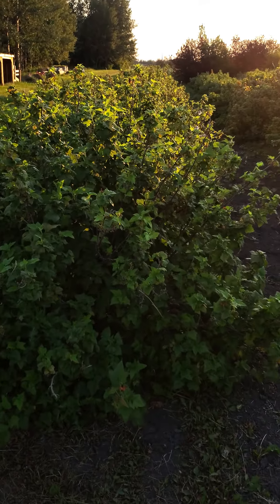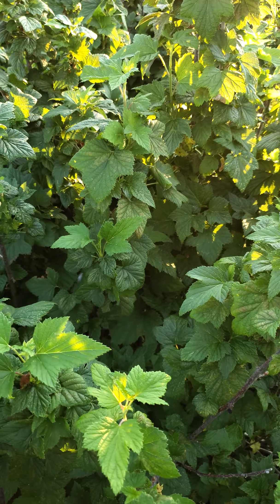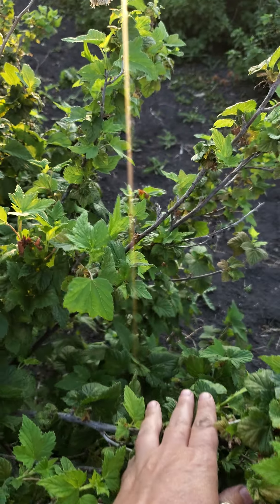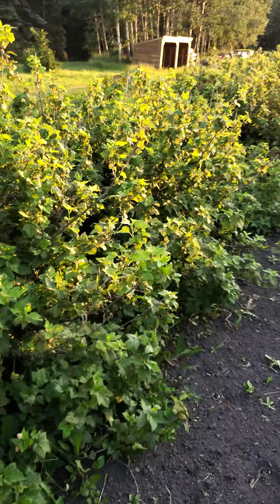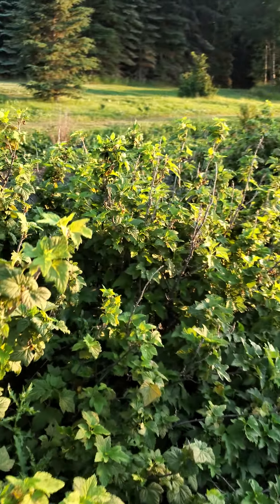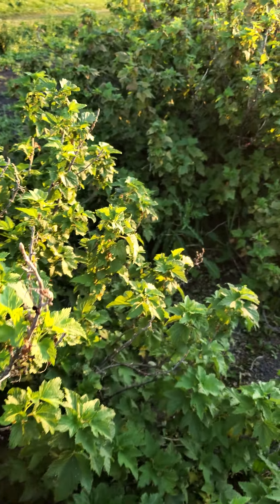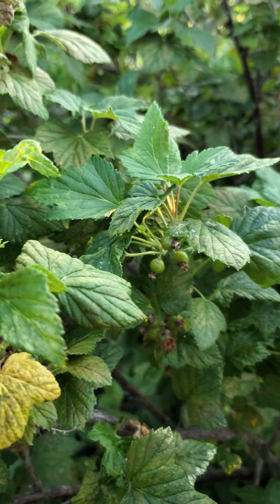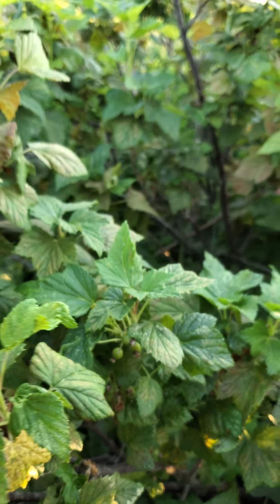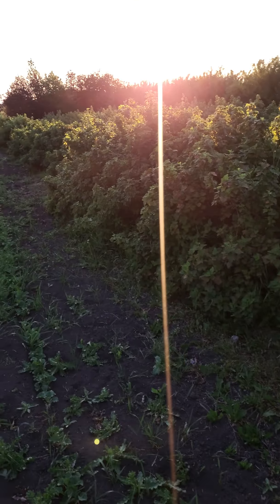Blackcurrants. Doesn't look like they're setting fruit quite yet — very lightly setting fruit. Might not be a great year for them but we'll have to see. We do have a good amount of blackcurrants.